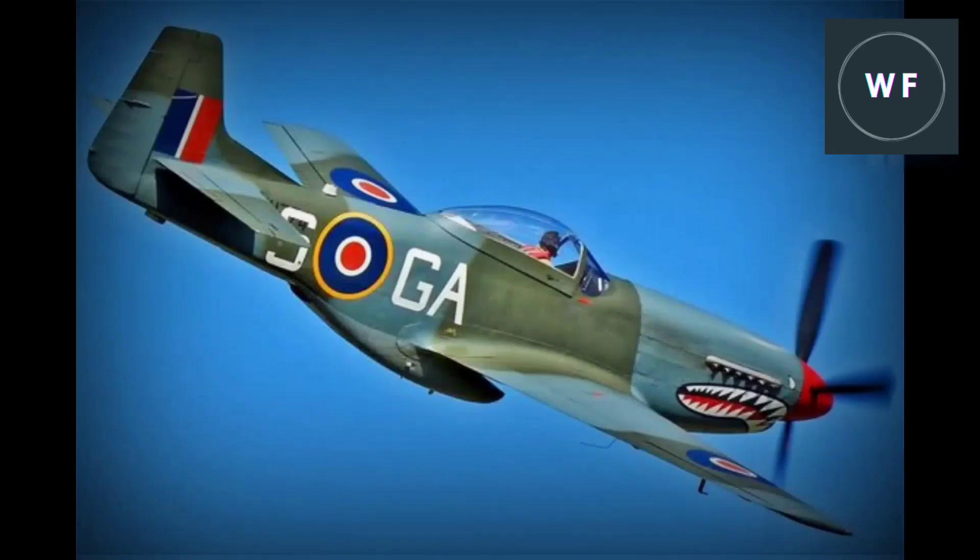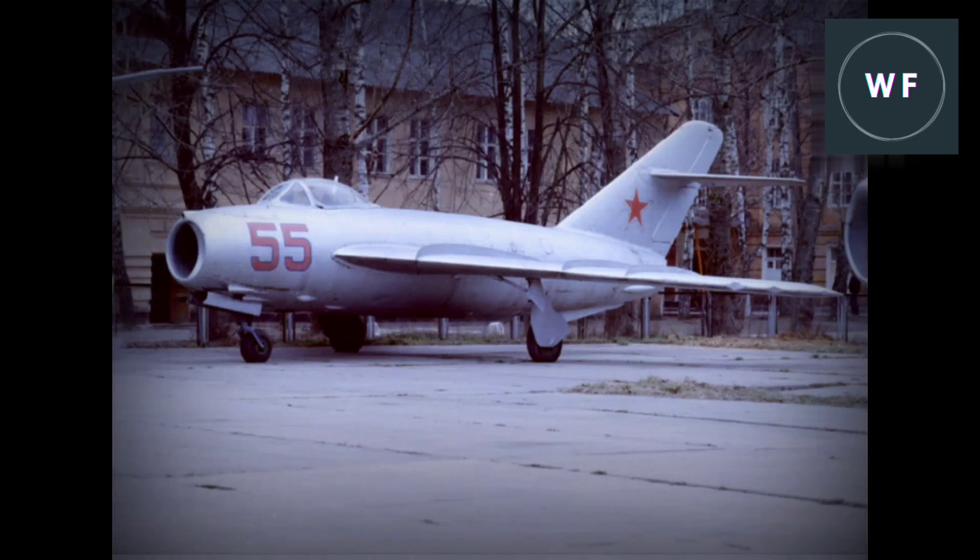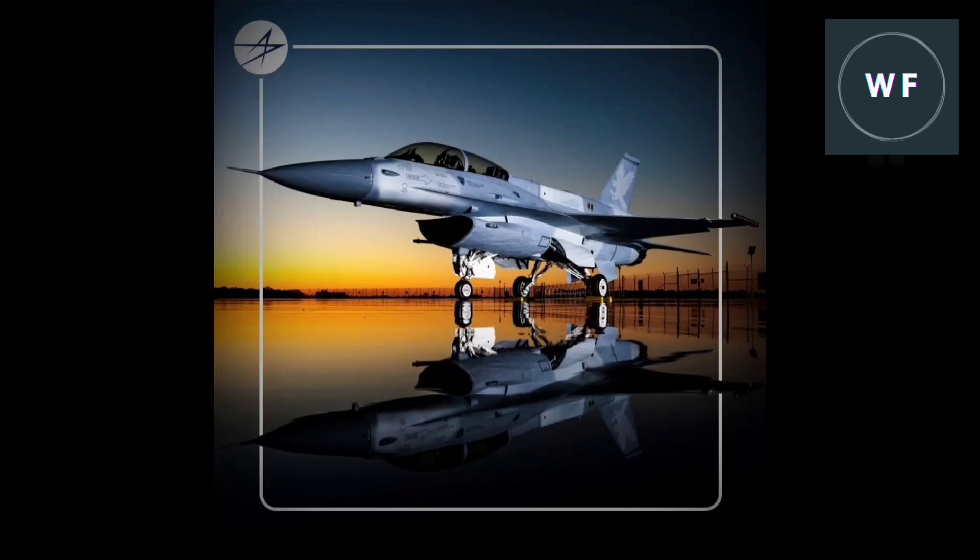During the Second World War, air forces around the world began to use the first generation fighter jets like the P-51 Mustang and the Spitfire, which were armed with machine guns or cannons. The second generation fighter jets were followed by the third generation, which saw the introduction of the F-86 Sabre and the MiG-15 as the first fighters with guided missiles. Fourth generation fighter jets emerged in the late 1970s with the F-16 and the MiG-29.